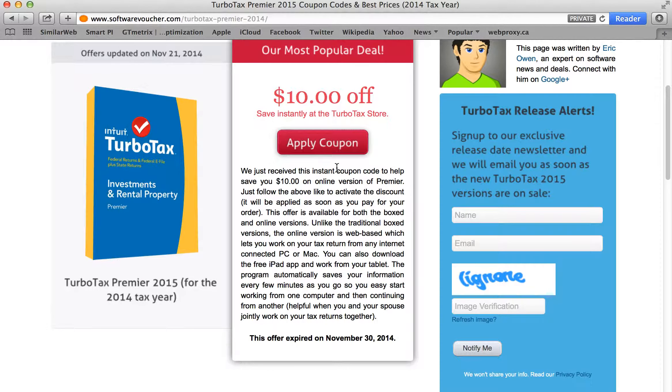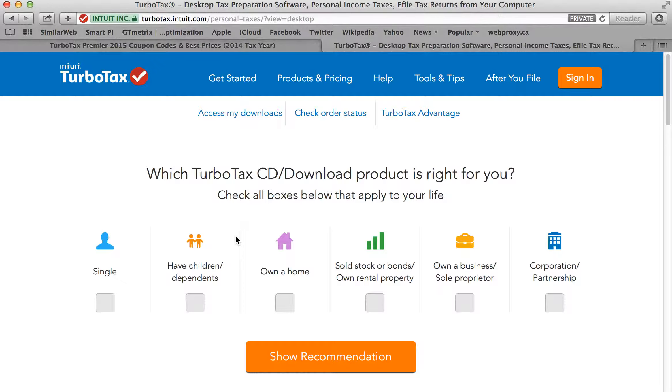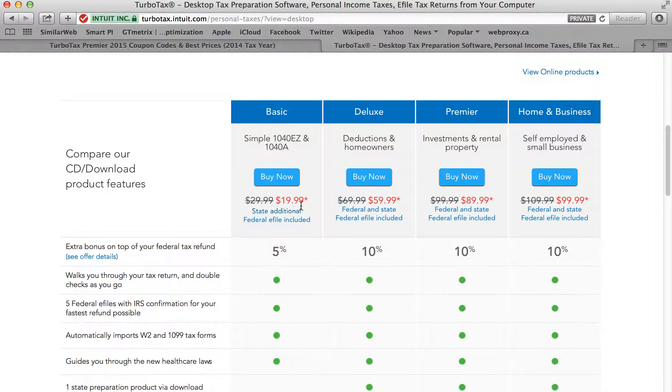Let's take a look and see where it takes us. I'm going to open up a new window — here we go, we're at the official TurboTax site. We're going to click Buy Now and here's the $10 off savings. Here's the Premier version — you're saving $10, which drops the price down to $89.99 from $99.99. That includes federal and state as well as the federal e-file.